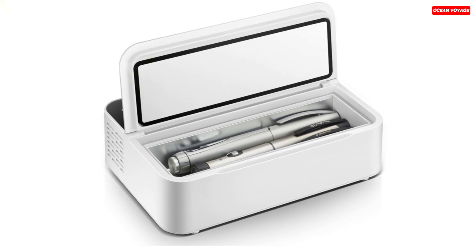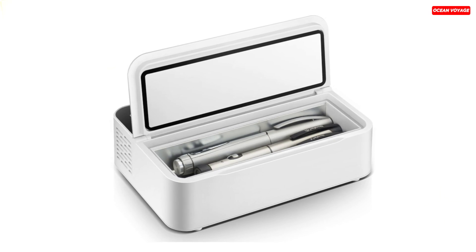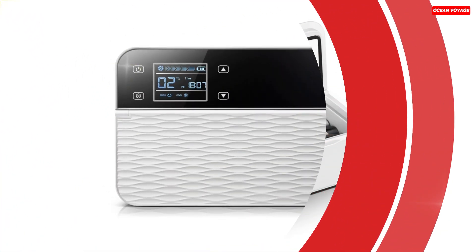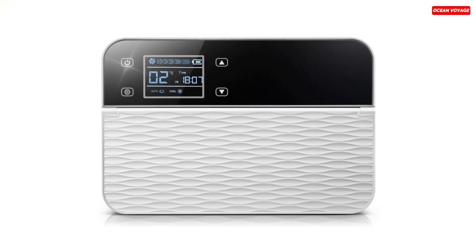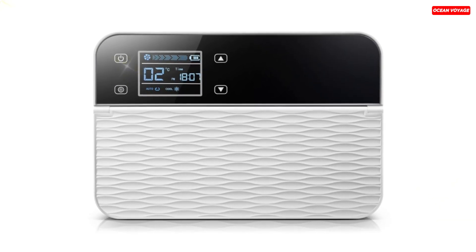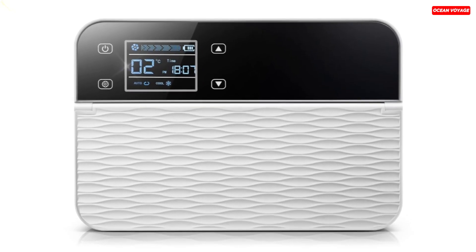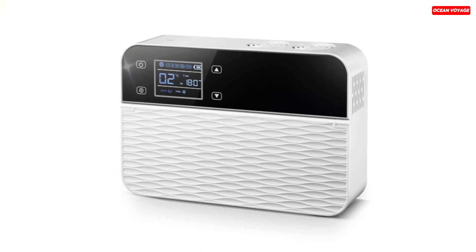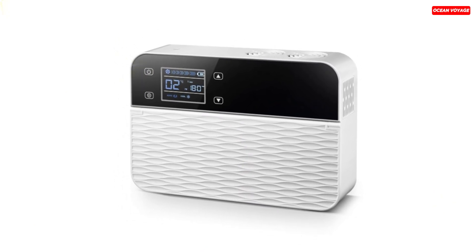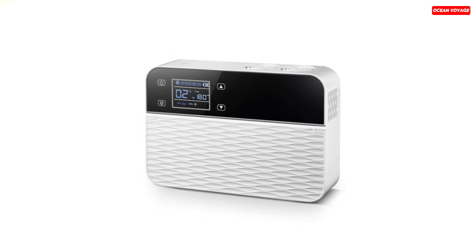Its lightweight design, weighing just 1.7 kg, ensures portability and ease of use. The unit is CE-certified, assuring safety and reliability. Its low power consumption, at 15W, ensures extended use without draining the battery quickly. In a sleek white color, it's both functional and aesthetically pleasing. For those who require temperature-sensitive medication, this mini-fridge is a dependable companion, offering peace of mind wherever you go.